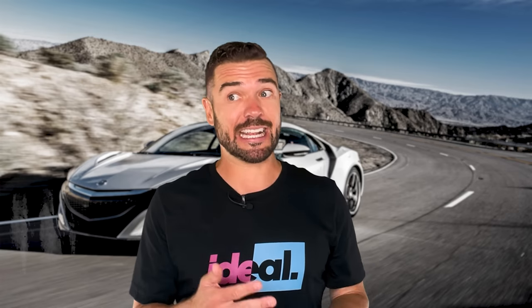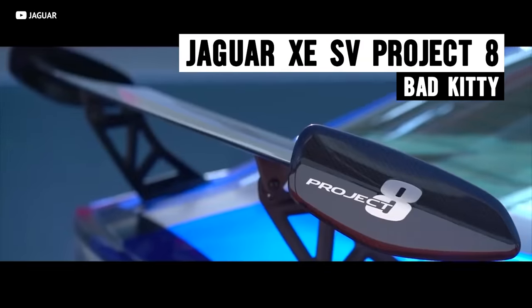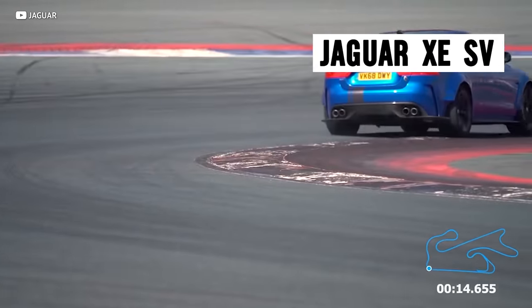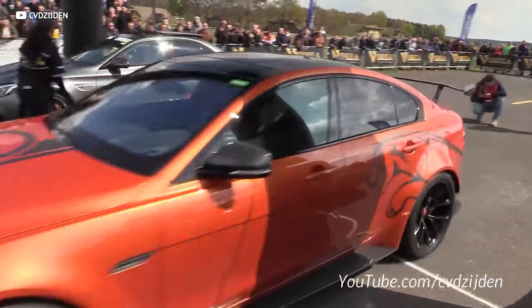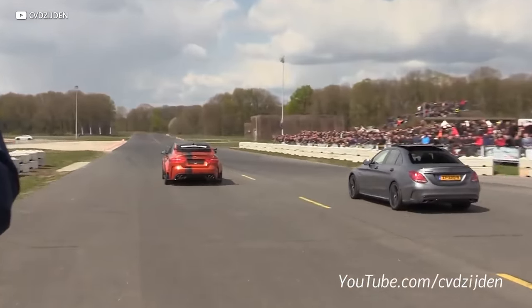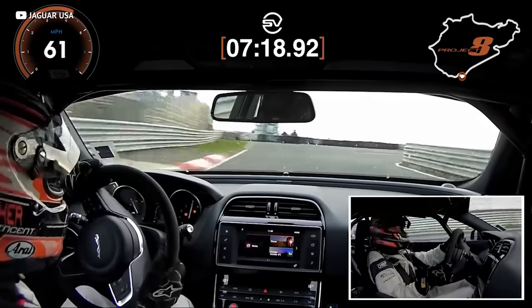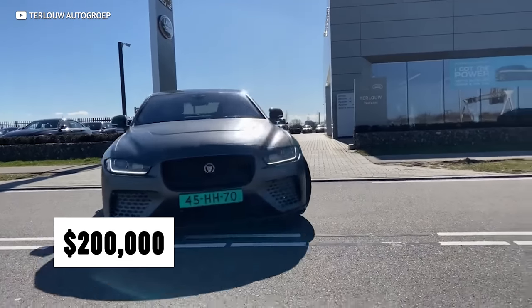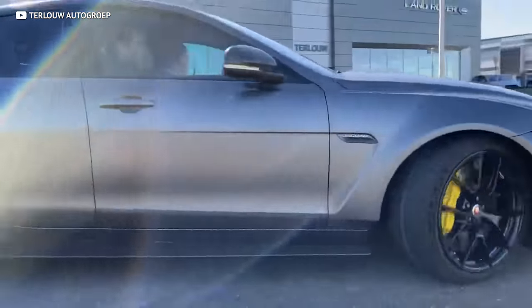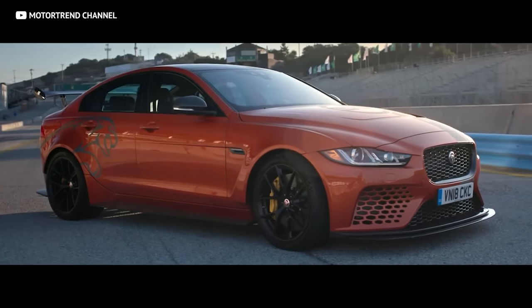I'd rather have the last car on our list, which is made surprisingly enough by Jaguar. It's called the Jaguar XE SV Project 8, and it's legitimately one of my favorite cars. Not only is it the most powerful car Jaguar has ever produced, but it eats every other sedan on earth for lunch. It's the fastest sedan to ever set a time on the Nürburgring. Too bad it costs 200 grand — otherwise it would be hard not to go buy one. But then again, that's only $50,000 a door.